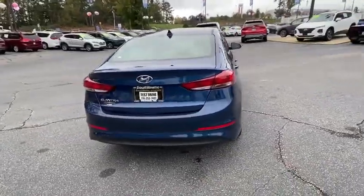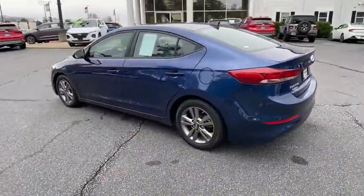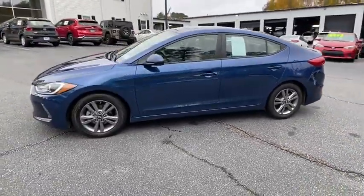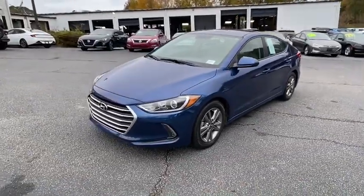This vehicle has less than 30,000 miles. Here are some of this vehicle's great options: traction control, dual airbags, alloy wheels, power steering, four-wheel disc brakes, power windows, and electronic stability control.